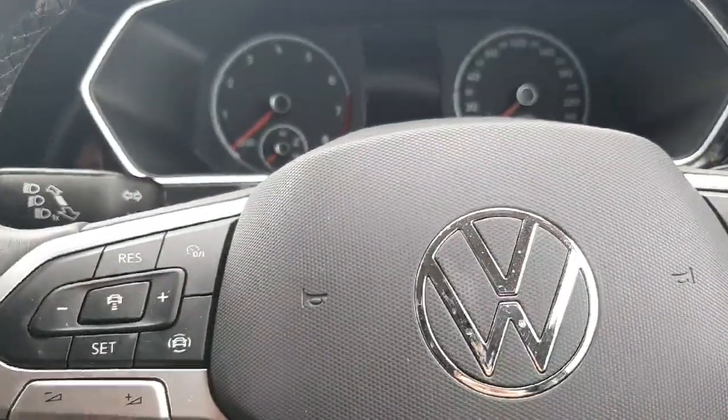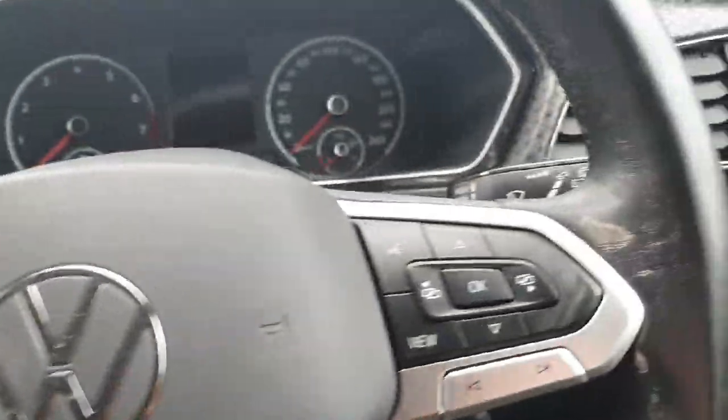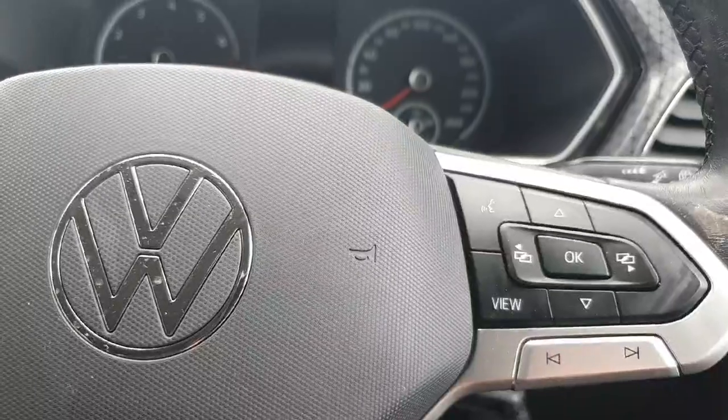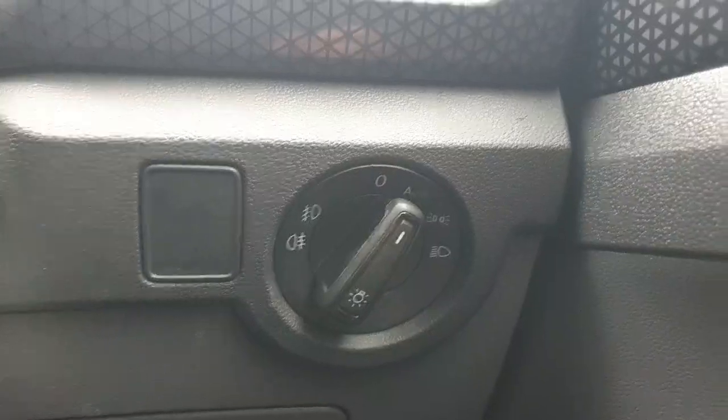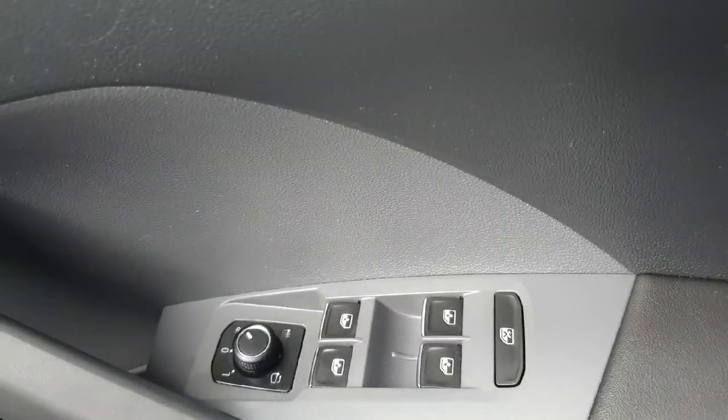Coming up to the multifunction steering wheel — on the left hand side we have all of the controls for adaptive cruise control and your volume settings. On the right hand side we have all of the controls for the digital instrument cluster just in front. Just to the right of the steering wheel we have our headlights that are currently automatic, which means at night time they'll automatically turn on and at day time they'll automatically turn off. And just to the right we have all of the electrics for our windows and mirrors.